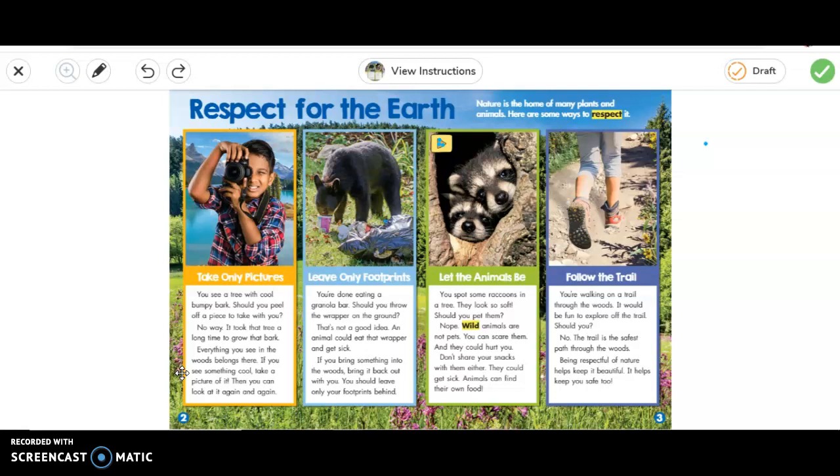Leave only footprints. So you're done eating a granola bar — should you throw the wrapper on the ground? That's not a good idea. An animal could eat the wrapper and it could get sick. If you bring something into the woods, bring it back out with you. You should leave only your footprints behind.